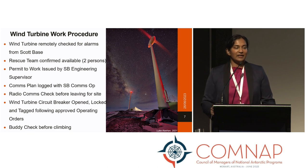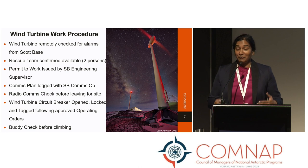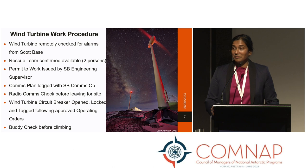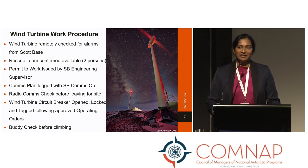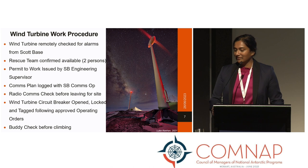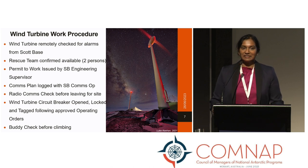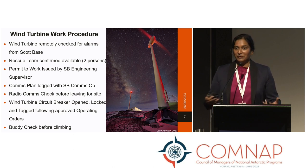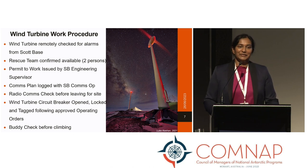Over the last 13 years we've really honed in on how we operate our turbines and put together a quite standardised procedure. We check the wind turbines remotely, making sure there are no alarms or indications on the SCADA — the human-machine interface from Scott Base — before we approach the turbine. We confirm a rescue team is available and on call, get our permit to work issued by the engineering supervisor, get a comms plan logged with our comms operator, and check our radios before heading to site. We use a lock-and-tag-out process when we open the circuit breaker so there's no possibility the wind turbine could inadvertently expose personnel to electricity generation. Finally, you buddy check before climbing.